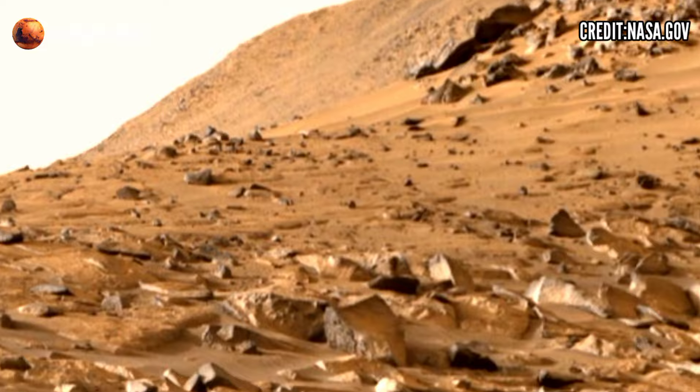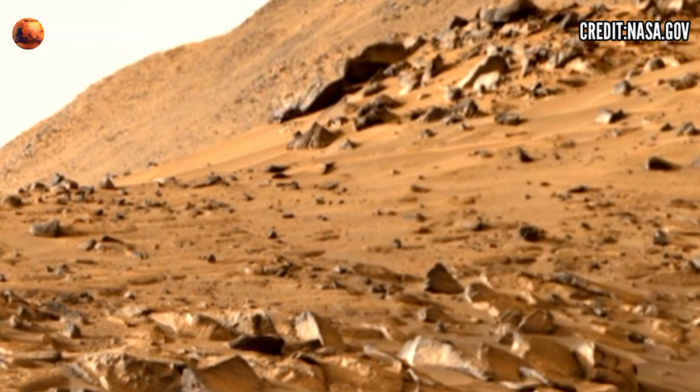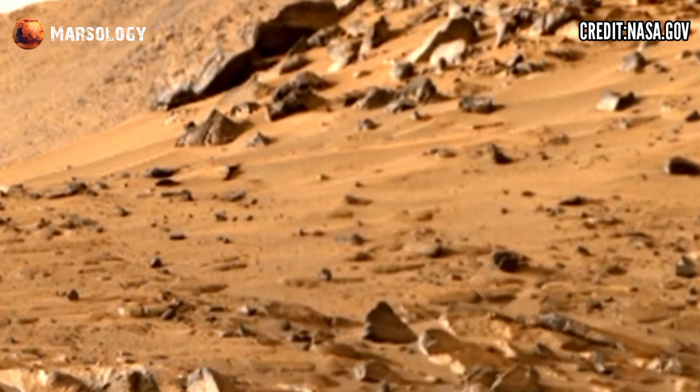Perseverance rover sent this new video footage of Mars Sol 1183 to create panoramic video footage.